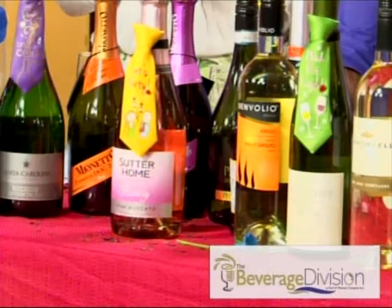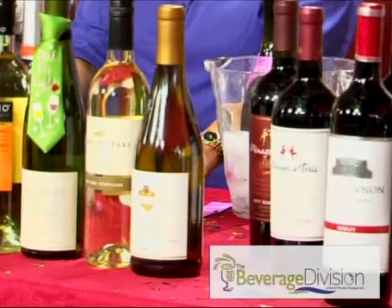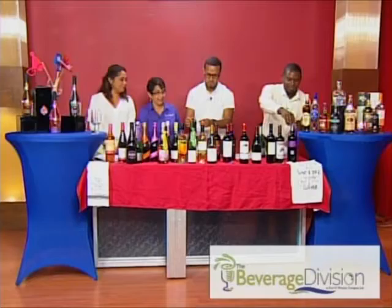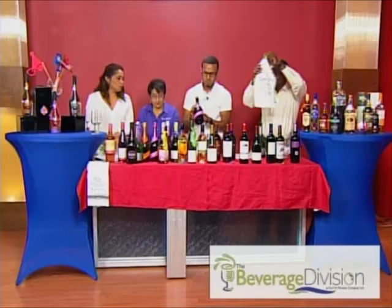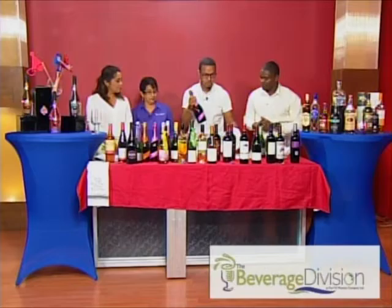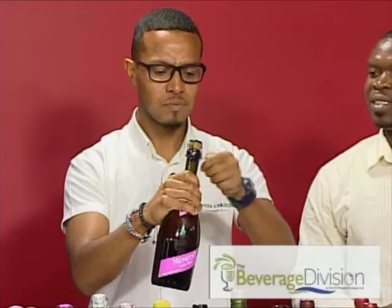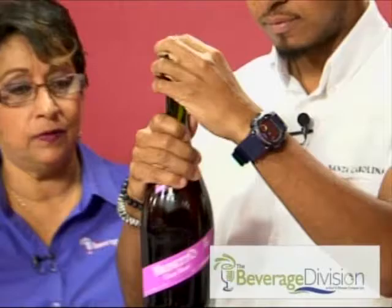Even if you heard something and you're not quite sure, still go into the store and ask for help — they'll guide you to the best purchase. Now we have to close off with something absolutely important: learning how to open the bottle. All the theatrics aren't necessarily how it should be done, although you can do it that way if you want. So we're opening a Grand Rosé — this is the extra dry.